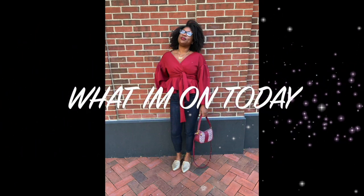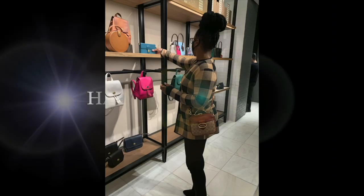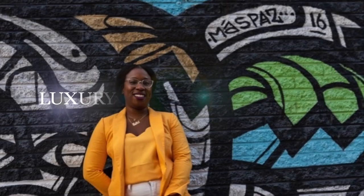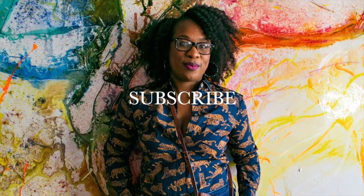Hey y'all, welcome back! Today is the day we're starting the handbag collection series, so stay tuned. My name is Lakia Chanel and I make videos about little things — handbags, both luxury and contemporary — because you guys already know that I do not discriminate. Today we are going to show my entire handbag collection.